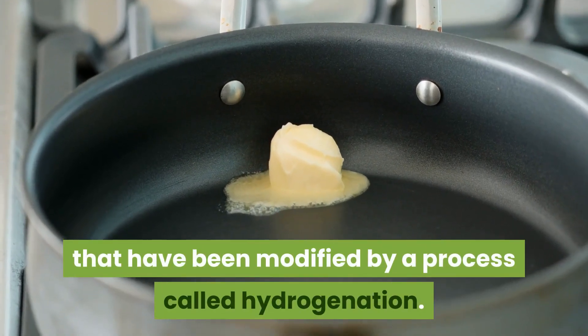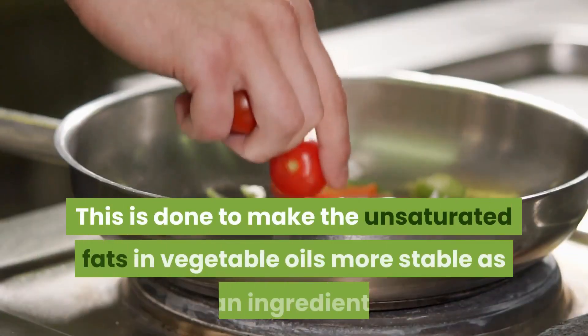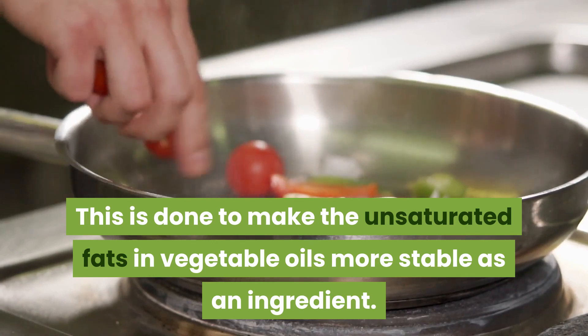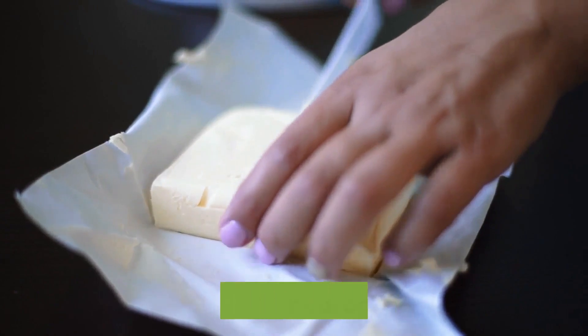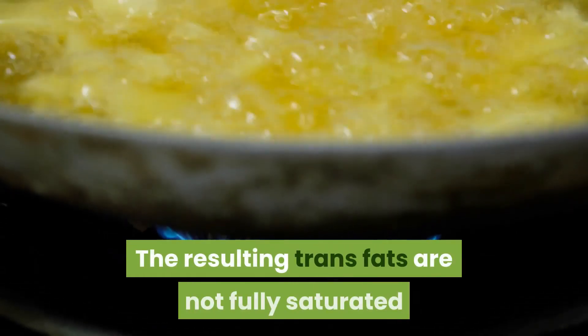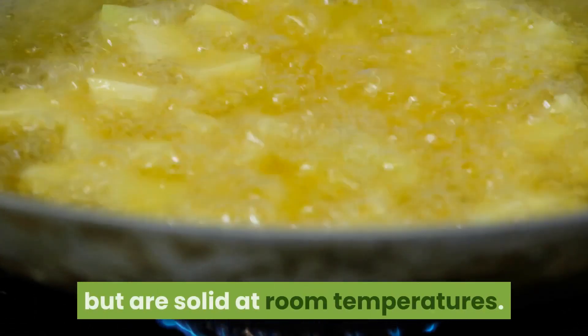Three: avoid trans fats. Trans fats are unsaturated fats that have been modified by a process called hydrogenation, done to make the unsaturated fats in vegetable oils more stable as an ingredient. Many margarines and shortenings are made of partially hydrogenated oils; the resulting trans fats are not fully saturated but are solid at room temperature.